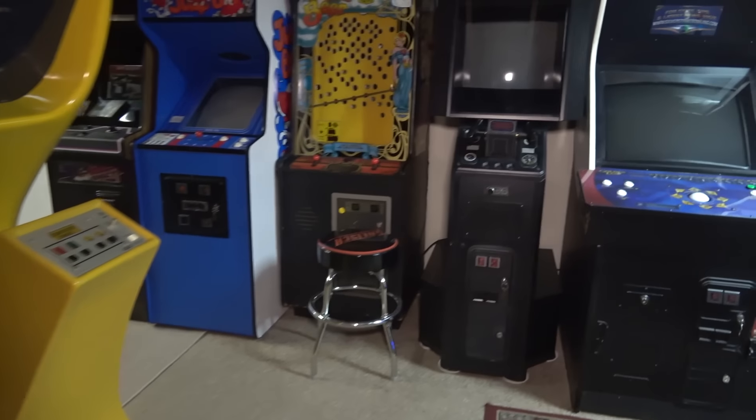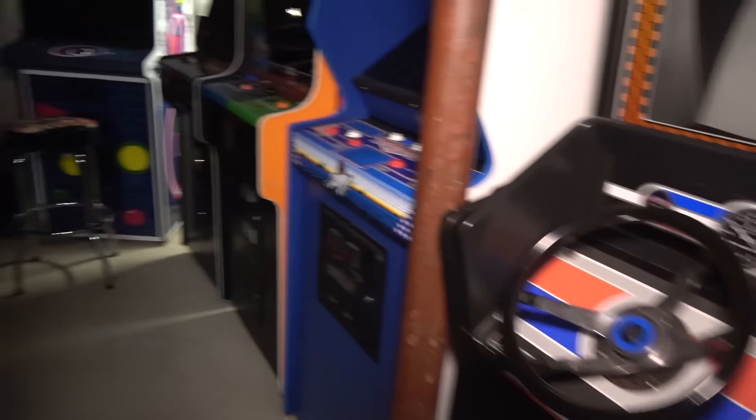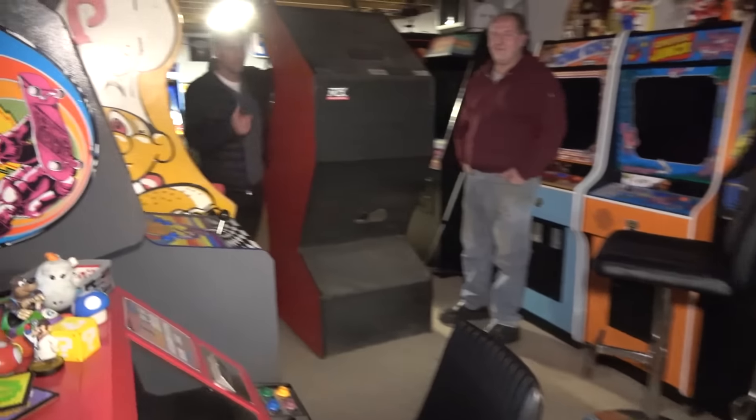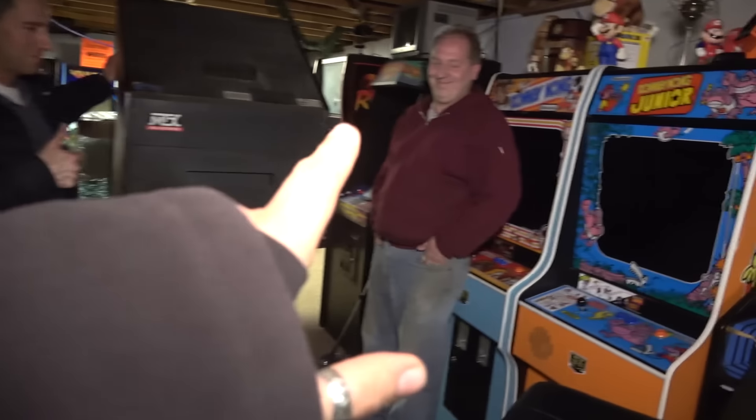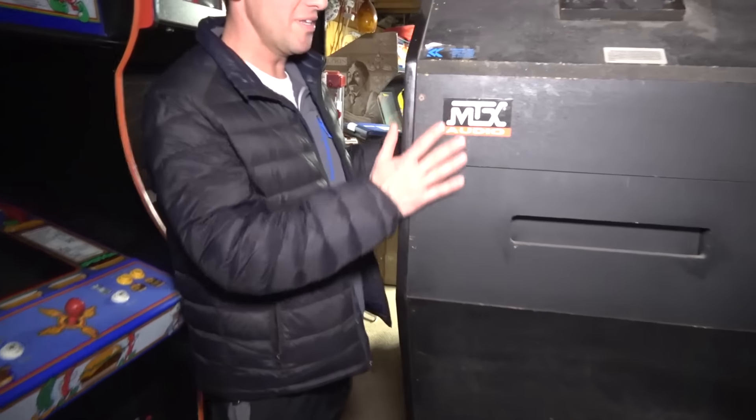Hey guys, we are in the basement and yes, the arcade is turned off because stuff is happening. Stuff is happening. Jay's here, and Sean, what's up Sean? You'll notice that there's some stuff going on down here. What do you think, Jay? What is this?